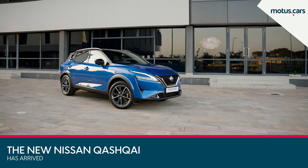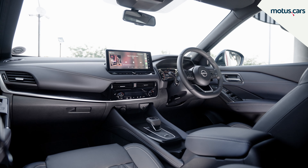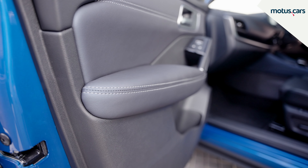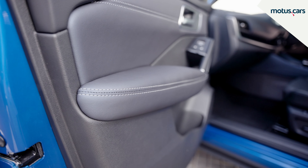On the inside, the interior certainly looks and feels smart. It's well put together and features stitched leather panels on the dashboard and doors, as well as various soft-touch materials around the cabin. The new Qashqai also features attractive full-napper leather seats with quilted fronts.